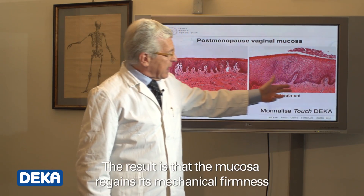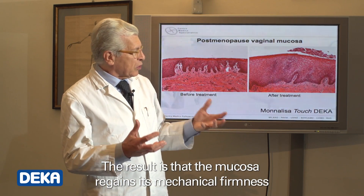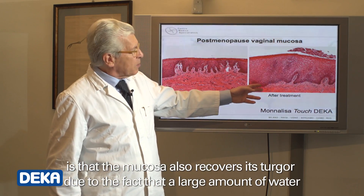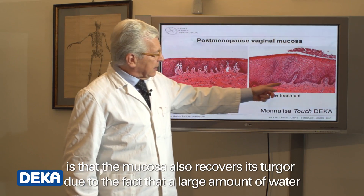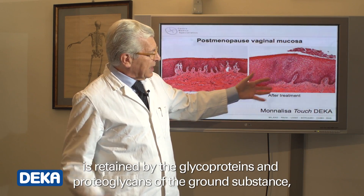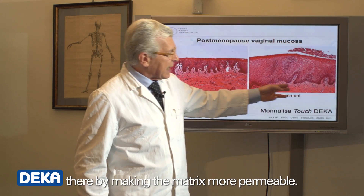The result is that the mucosa regains its mechanical firmness due to the new collagen fibers. Another important result is that the mucosa also recovers its turgor due to the fact that a large amount of water is retained by the glycoproteins and proteoglycans of the ground substance, thereby making the matrix more permeable.